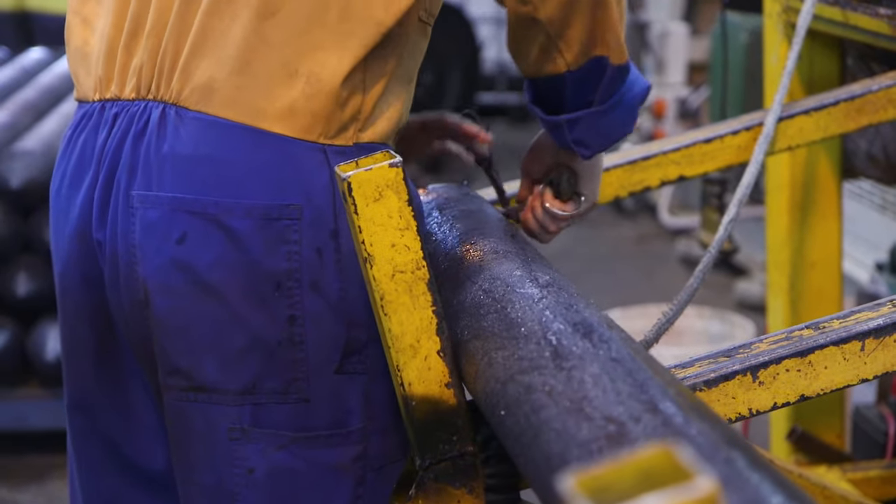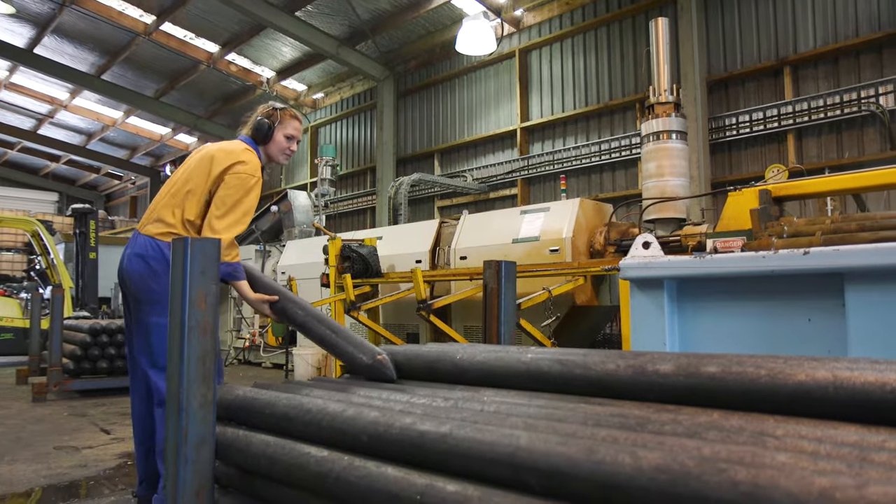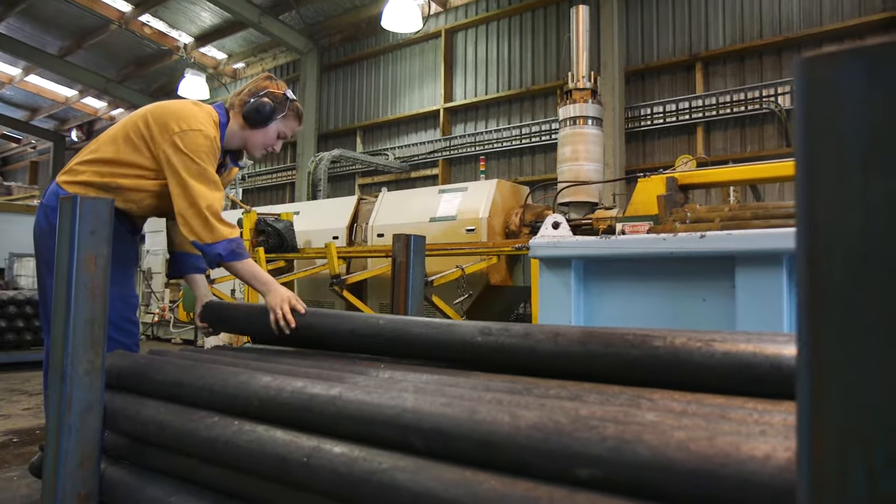At the moment with the production we're doing, we're doing around 400 posts a day. To make one of our standard fence posts here we use about 1500 bags that are collected through the scheme.